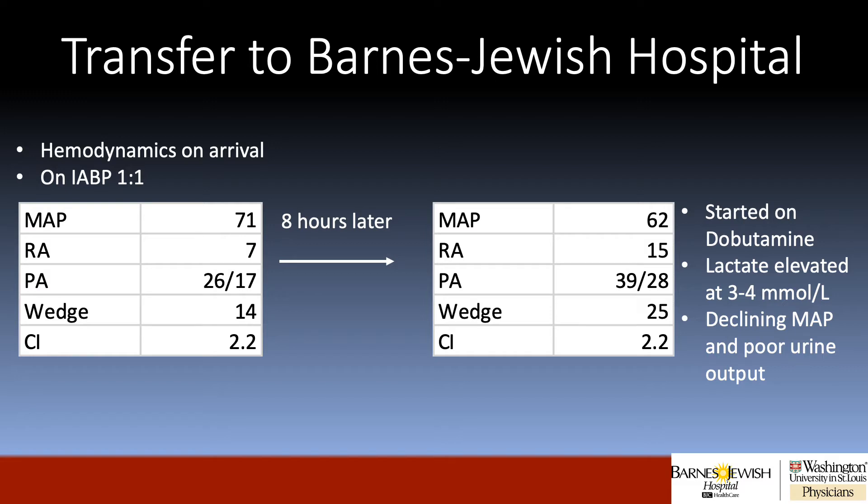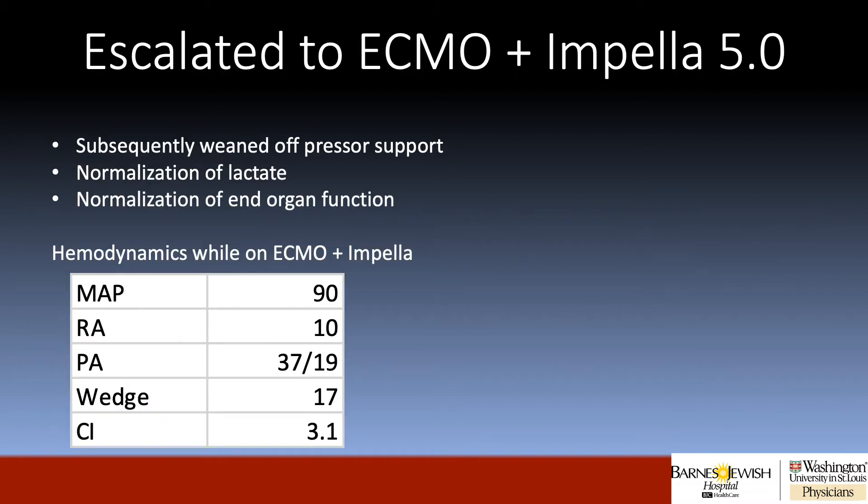Eight hours later, however, the patient's hemodynamics worsened with a declining MAP and rising filling pressures. This was coupled with an elevated lactate and poor urine output. Dobutamine was added at this point to try and turn things around. Despite adding inotropic support, however, we were unable to get the patient to appropriately stabilize.